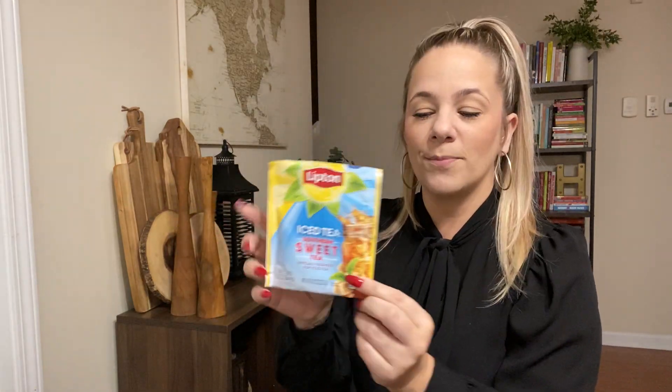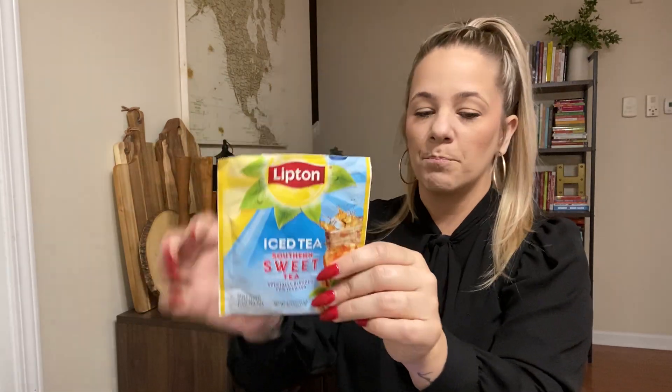This Southern sweet tea — your girl loves it. I love these packets of Southern sweet tea. It's perfect — you don't need to add anything to it; it already comes sweetened and everything. Scoop up some of this, take it with you to a cookout, picnic, or vacation. You ain't got to boil tea bags.